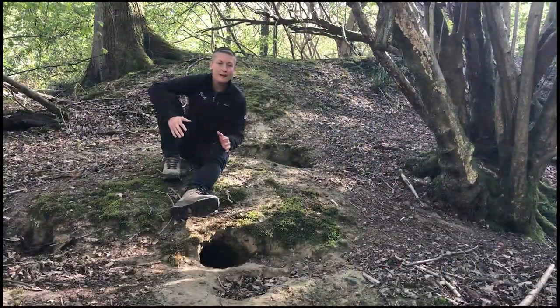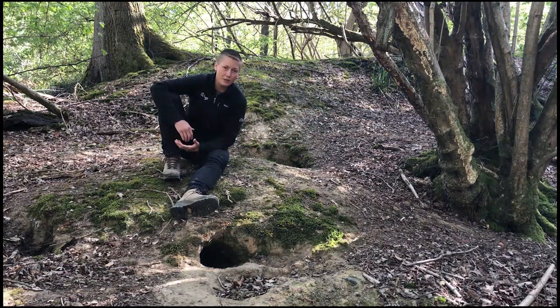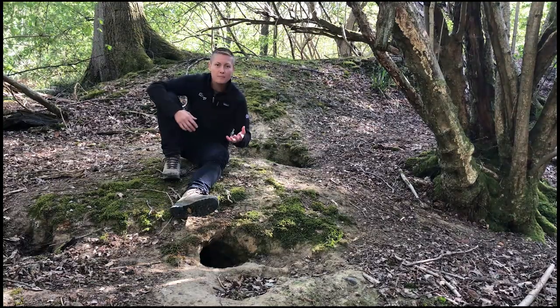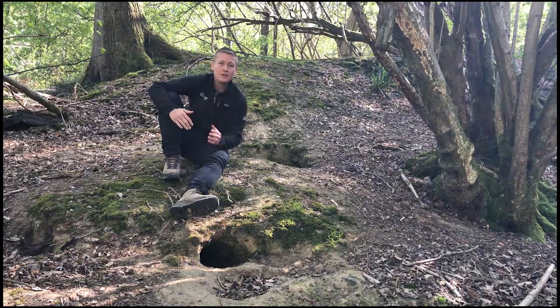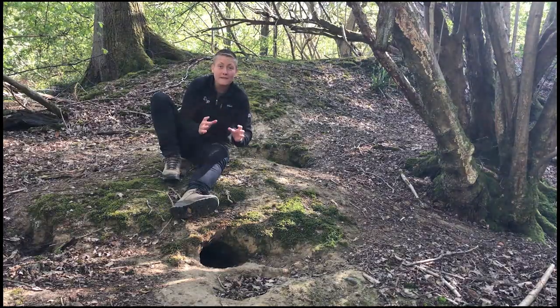We're also very lucky here at Cuffley to have our very own fox den. Foxes are native to Britain and they'll eat anything from berries, spiders, pheasants and rabbits, to even your jam sandwich if it's left out. Foxes are incredibly good hunters and they can hear a watch ticking from up to 120 feet away.